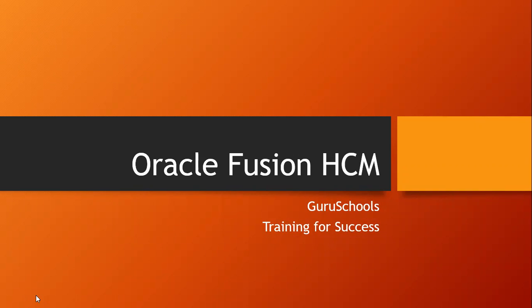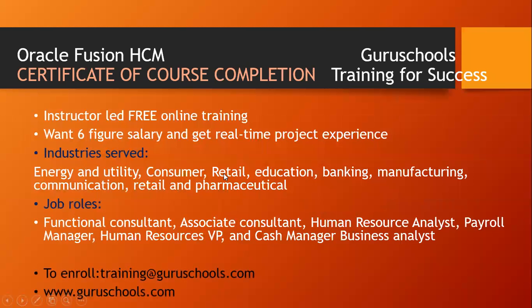Hello everyone, welcome to Guru Schools. If you're looking for a career in Oracle Fusion HCM, come to Guru Schools training for success. We have the Oracle Fusion HCM course with a certificate of course completion from Guru Schools. We have instructor-led free online training. If you want a six-figure salary and get real-time project experience, we have Guru Schools training for success. So let's begin.